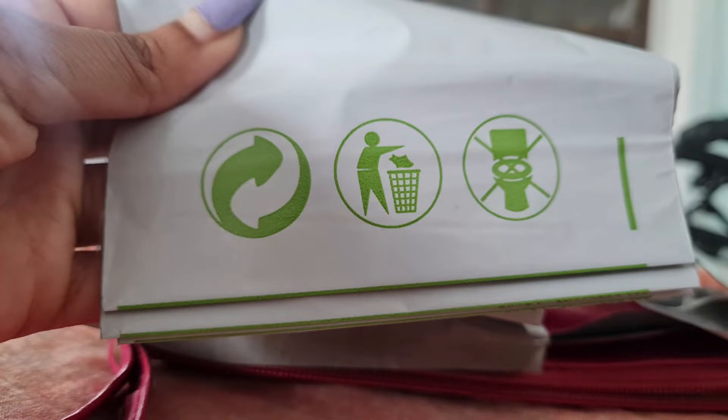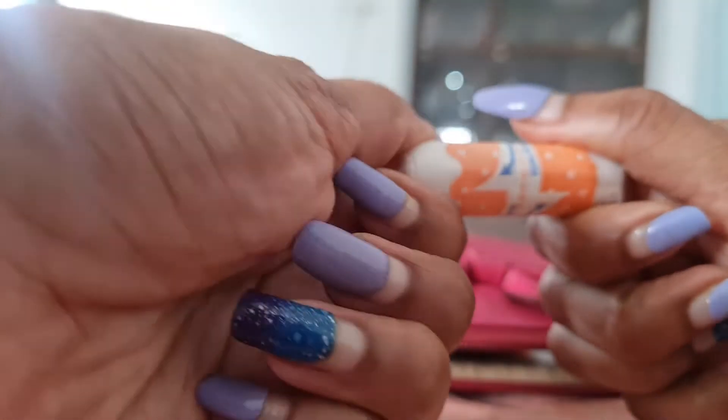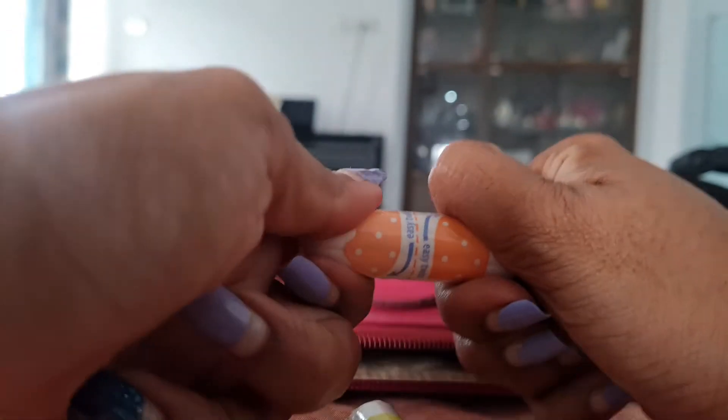These are environmentally friendly, and we cannot flush them — we have to throw them in the garbage. Fifth is my hand sanitizer. Sixth and the final one are my tampons. These are of two different sizes, and they are just wonderful to use during our periods.